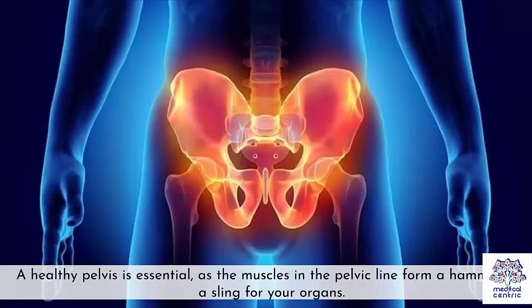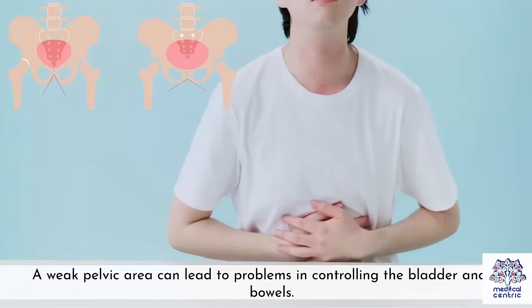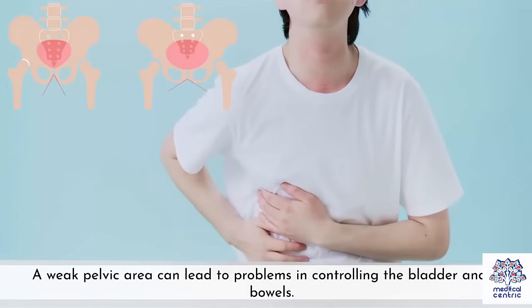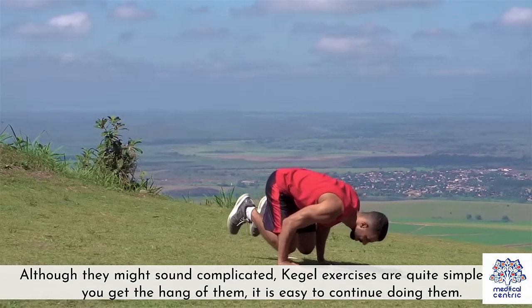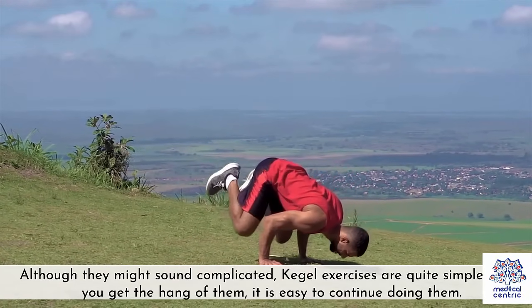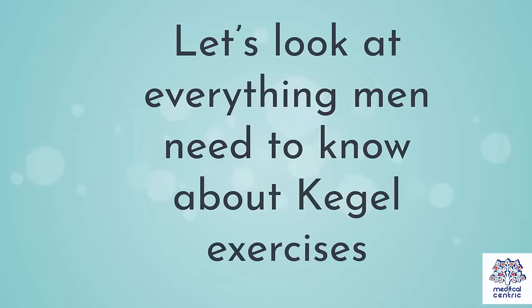A healthy pelvis is essential, as the muscles in the pelvic floor form a hammock or a sling for your organs. A weak pelvic area can lead to problems in controlling the bladder and the bowels. Although they might sound complicated, Kegel exercises are quite simple — once you get the hang of them, it is easy to continue doing them. Let's look at everything men need to know about Kegel exercises.